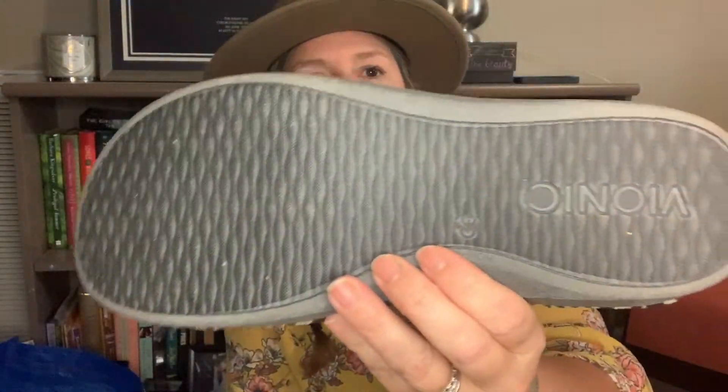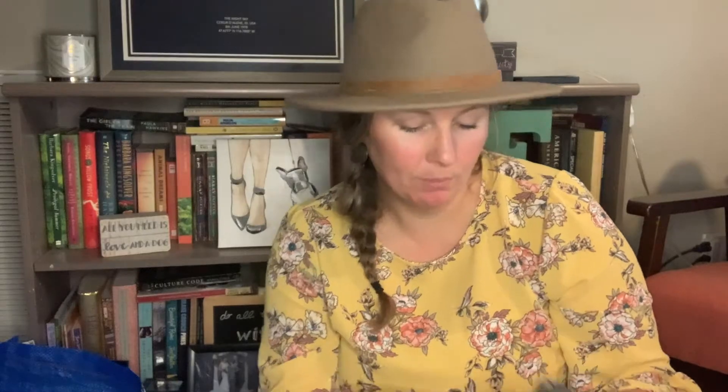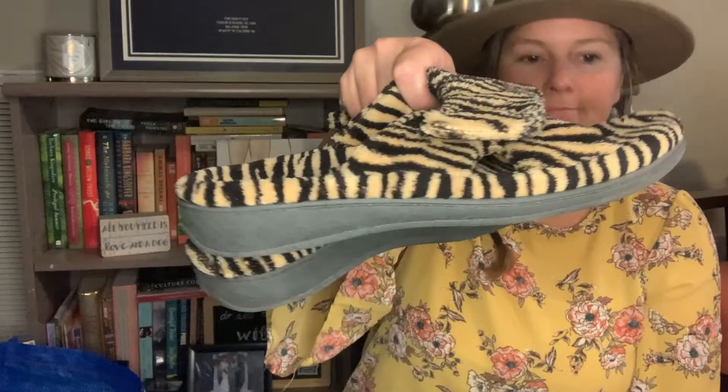Next up is a pair of animal print furry slides with a Velcro top. These are by Vionic and they're in extremely good condition — just a slide with a zebra print of some sort. These were a size U.S. 12 by Vionic. I like selling Vionic, especially in the bigger sizes. I've got a pretty good sell-through rate on those.